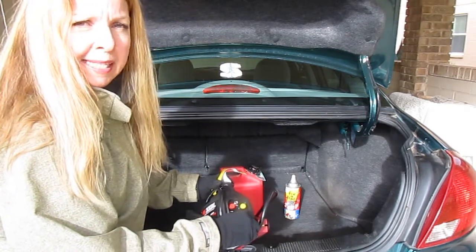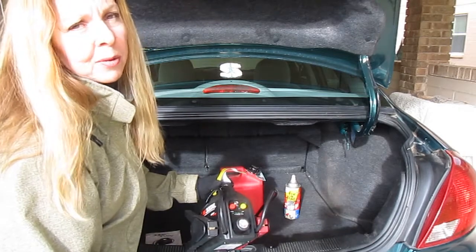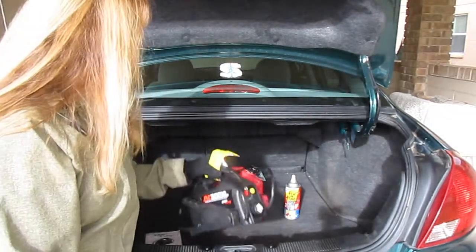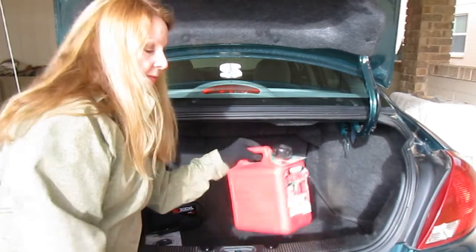I've had this for a while and I've used it — I like it. I even ordered them and sent them to my kids because I don't want anyone in my family out with their car, a dead battery, in the middle of nowhere or at night somewhere where their safety is at risk.